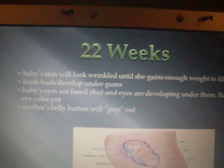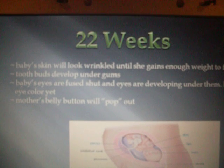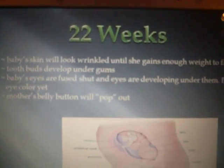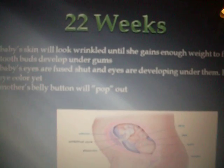22 weeks. Baby's skin will look wrinkled until she gains enough weight to fill it in. Tooth buds develop under her gums. Baby's eyes are fused shut, and eyes are developing underneath them, but the baby has no eye color yet. The mother's belly button will pop out.